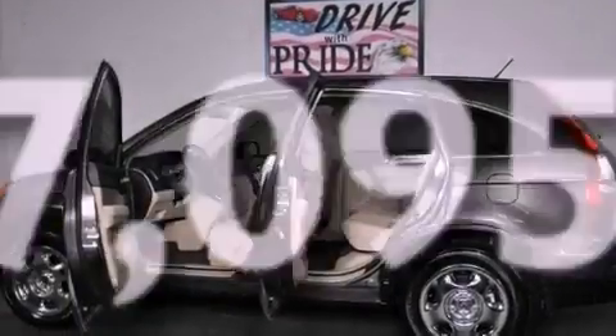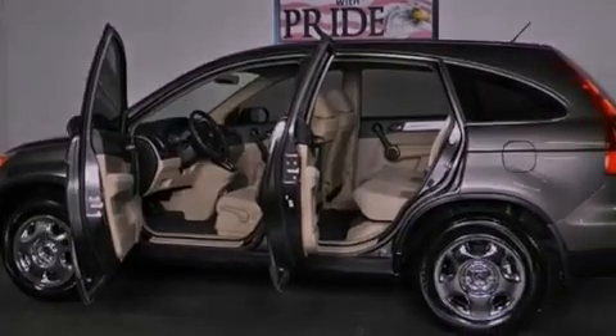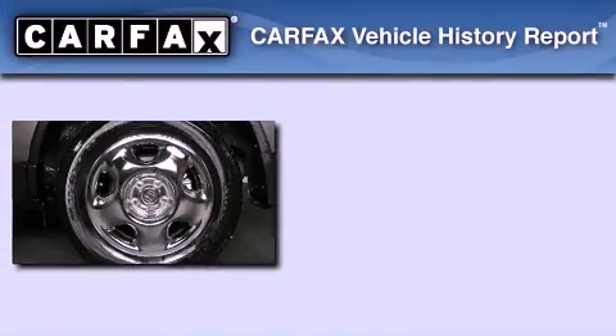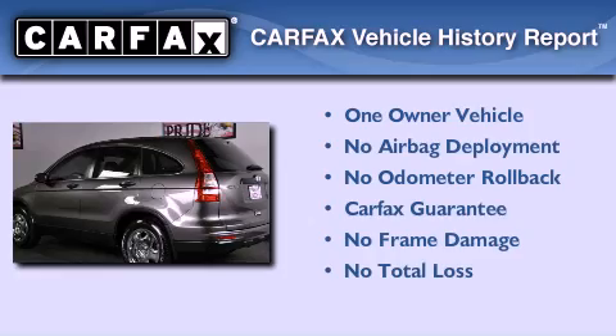With an EPA estimated rating of 28 miles per gallon on the highway, its fuel efficiency will save you time and money. This Honda has had only one owner and it qualifies for the Carfax buyback guarantee.